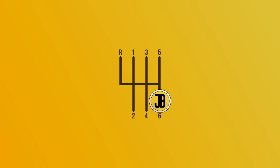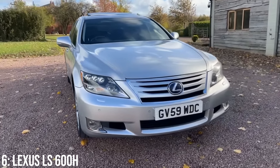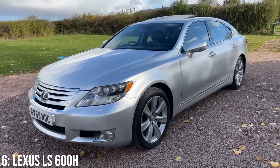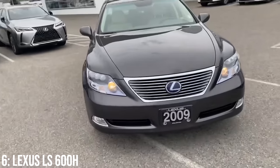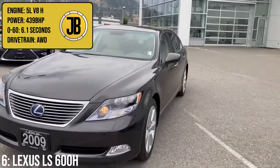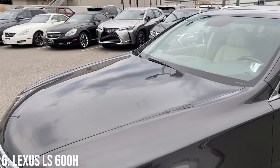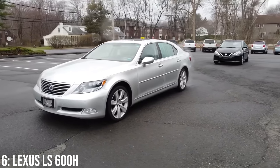It's always nice to get a luxury car into one of these lists, and we're going right to the top of the Lexus food chain with this one - the LS 600h, a proper full-size luxury saloon built as the brand's answer to the Mercedes S-Class. This car comes with a 5-litre V8 engine with electric power to make a combined 439 brake horsepower, taking it to 60 in 6.1 seconds. Not particularly quick, but the reason for all that engine is that it's never put under insane levels of stress, so you can waft along in real luxury. And it's known to be very reliable.